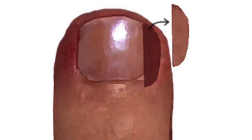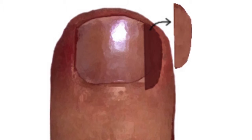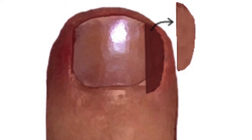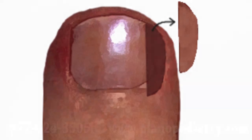Treatment for ingrown toenails is performed by gently numbing the toe and then removing the infringing corner of the nail. Most often we will then apply a chemical to the nail root to permanently prevent the regrowth of the ingrown portion of the toenail.